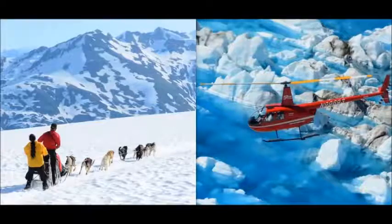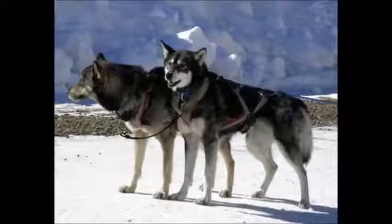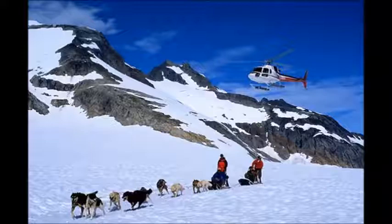Number 2: Helicopter and Dog Sledding. Imagine yourself first in a helicopter flying over the Juneau ice fields, and then standing on the runners of a dog sled with a team of huskies loping across the ancient snow fields. The lure of the trail and the thrill of driving a dog team create this ultimate experience.